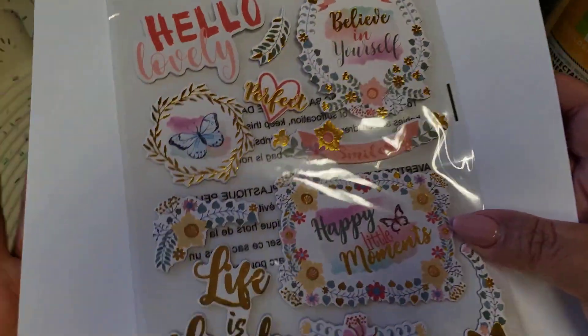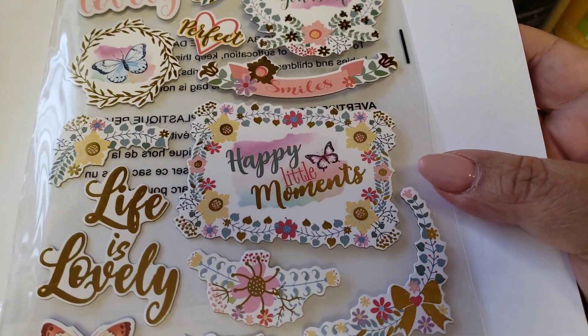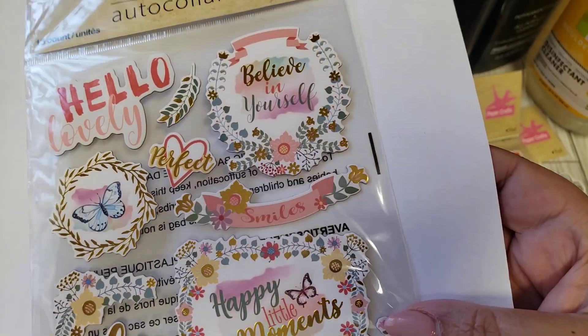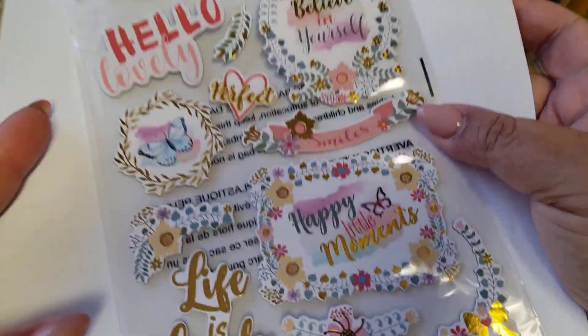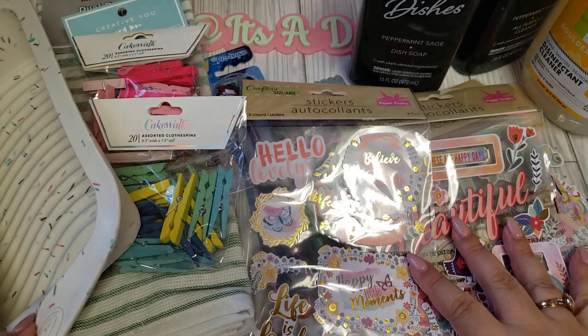The last sticker set I picked up is more of a butterfly theme. It says 'Happy little moments,' 'Life is lovely,' 'Hello lovely,' 'Believe in yourself,' 'Smiles,' and 'Perfect.' So cute. Those are the stickers I got from Dollar Tree.